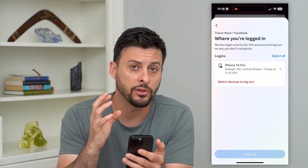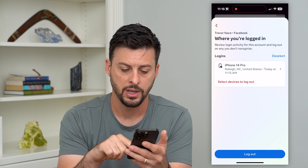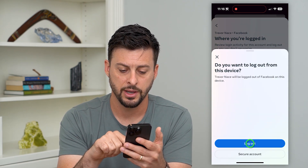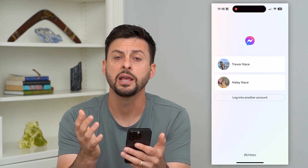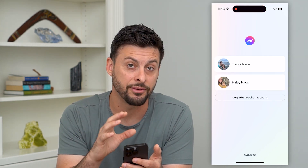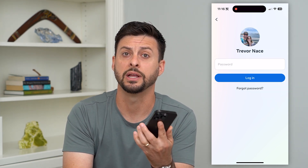If you wanted to log out of all devices at once, all you have to do is hit Select All, and then just hit Log Out. That will log out of every other Facebook Messenger account. If you wanted to access that Facebook Messenger account again, you'll have to tap on it and enter the password again.